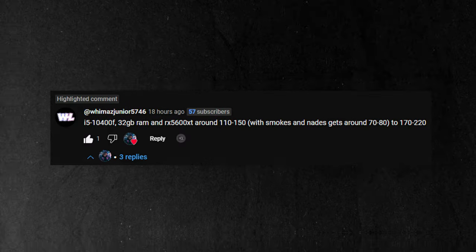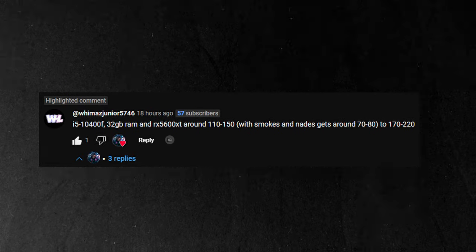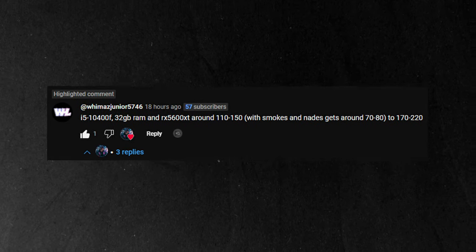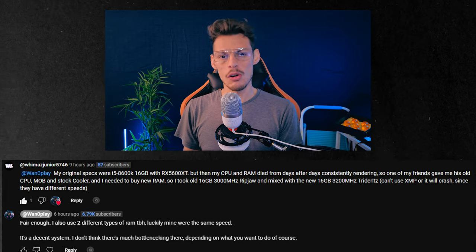I just got a comment recently — a guy had an RX 6600 and an i5 10400F, and he asked what his bottleneck was for Counter-Strike since he could only get 120 to 200 FPS. My answer was: not really anything. Maybe upgrading your CPU could get slightly better performance, but overall your system is pretty stable for what it is. How much FPS do you actually need?